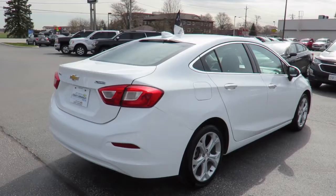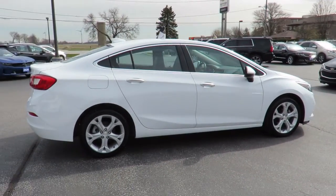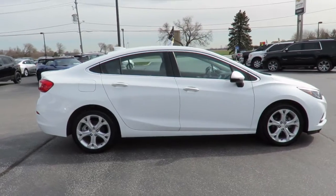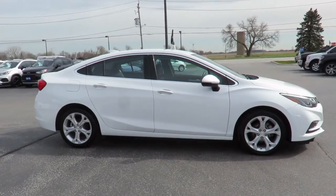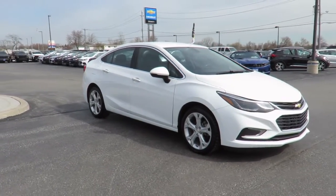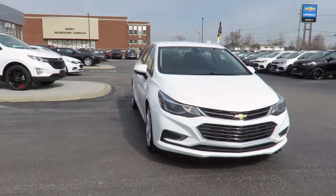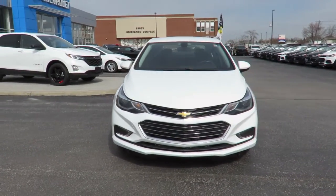Each is also backed by a three-month, 6,000-kilometer warranty and a free car-proof vehicle report outlining the vehicle's entire history. All our vehicles are market value priced, which means we're always priced below the competition. There's no need to worry about negotiating a great deal because we've priced all our pre-owned vehicles aggressively in order to give you the best price up front.